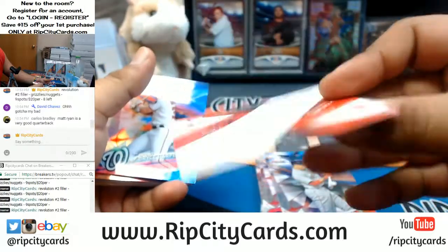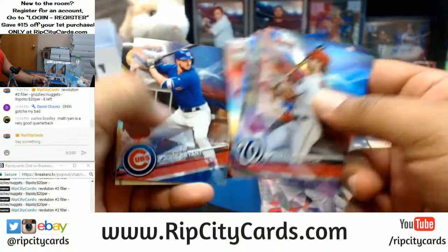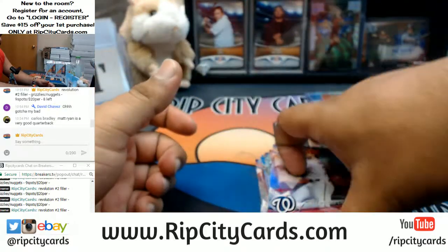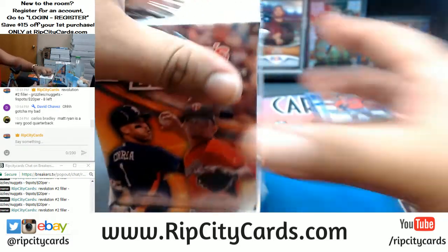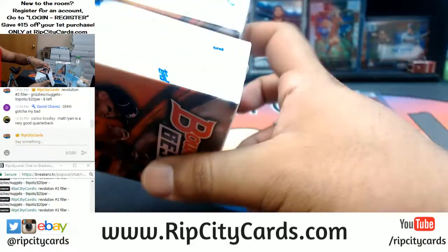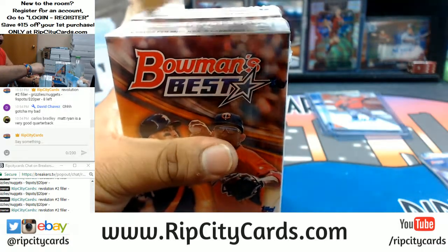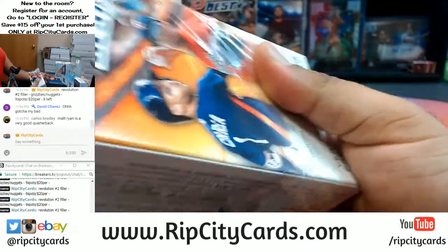Alright, nothing else in that. One box down, three left. Guys, we got Revolution Basketball in the store — down to 10 spots left, plenty of teams available. Pick that up so we can rip that thing right after we are done with this.